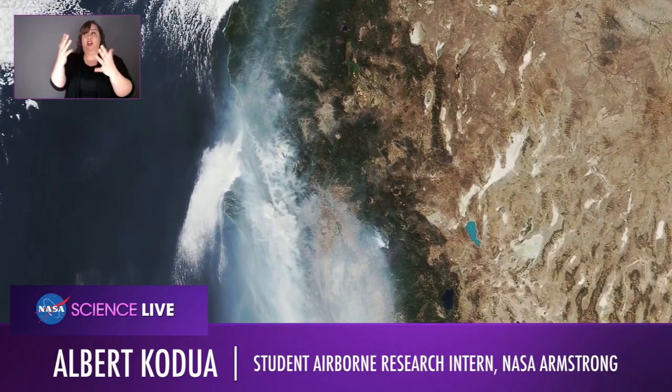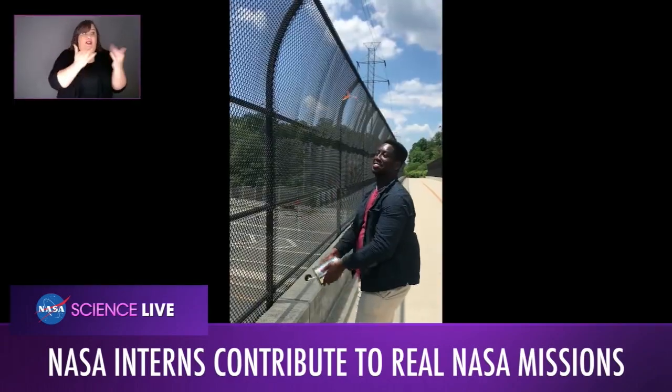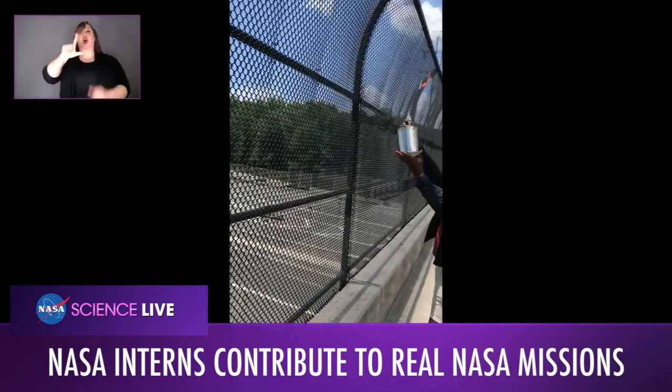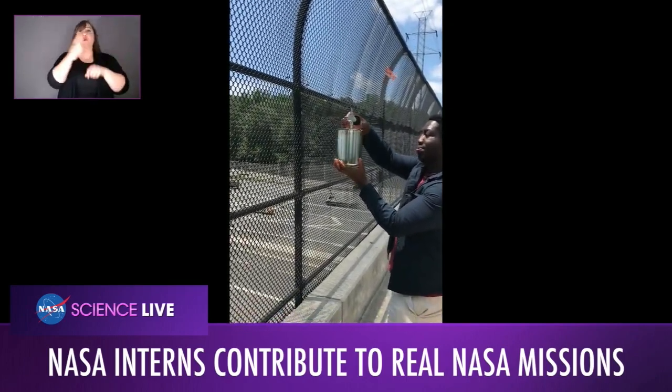I am currently a Student Airborne Research Program intern with NASA Armstrong, and my particular project is looking at past California wildfires — specifically over the past two years — and figuring out how they relate to each other in terms of the land that they scorch, as well as the aerosols that are lifted into the atmosphere during the fire. I also get to take aerosol samples and have them analyzed for over 100 trace gases in a lab back in California.